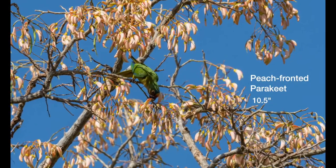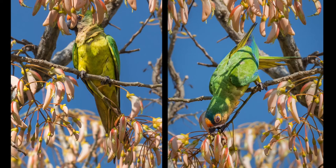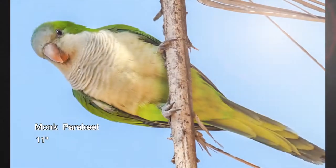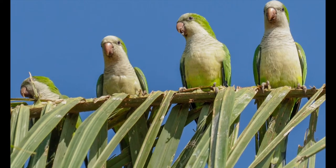The peach-fronted parakeet is common in the Pantanal. They travel in pairs rather than flocks while they feed on fruits and seeds. The monk parakeets are very social and omnipresent.